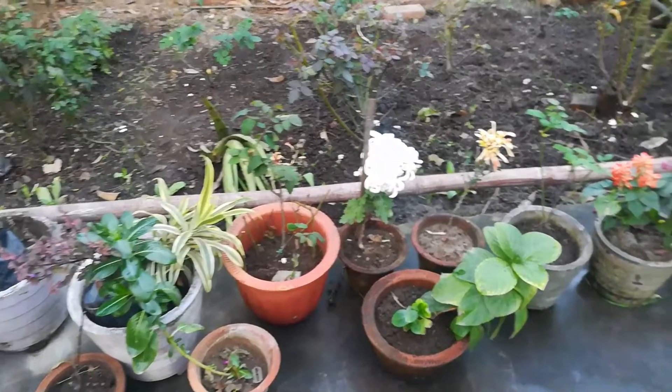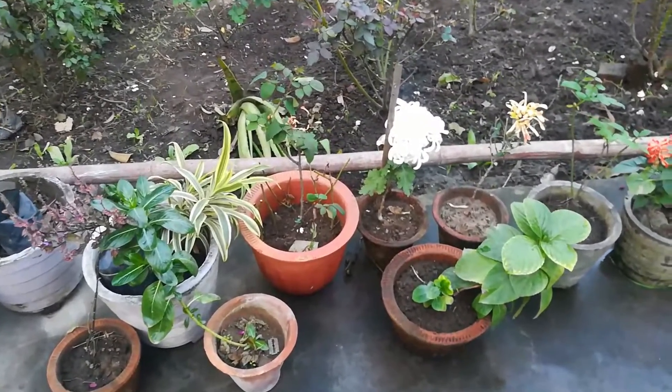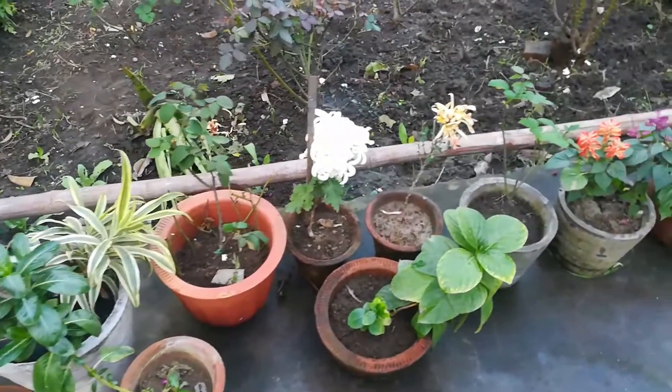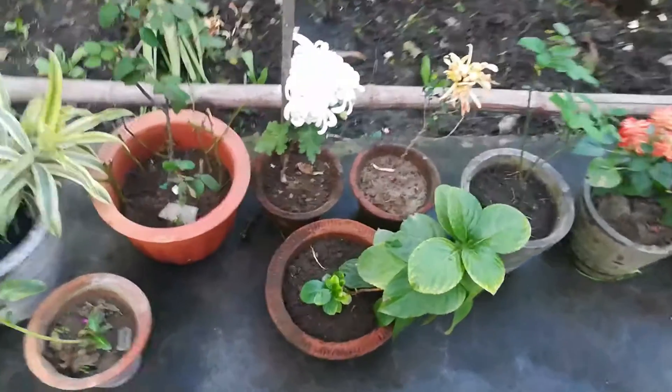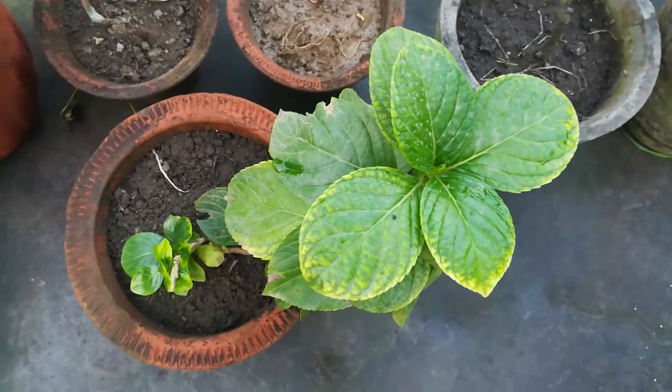Hey guys, this is Trachi. How are you guys? Yesterday I have been repotting a lot in Gamla. As you can see, it doesn't look so clean. And this is what I am anticipating most about Hydrangea.